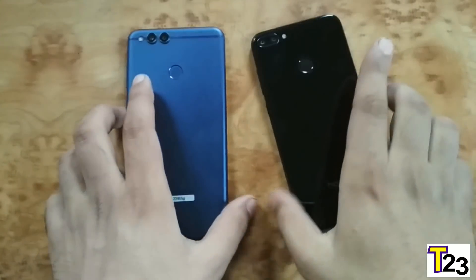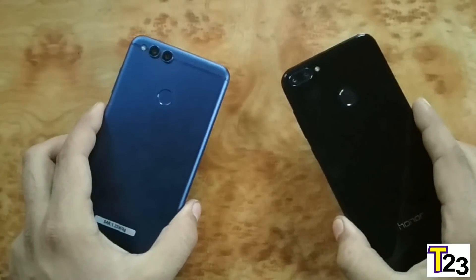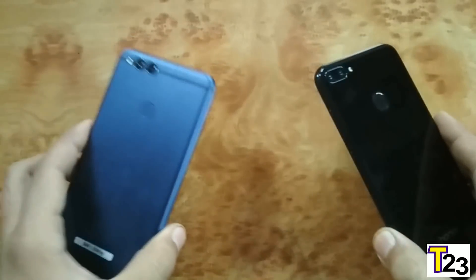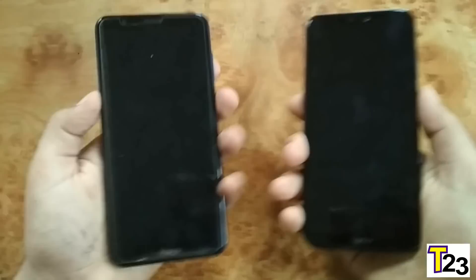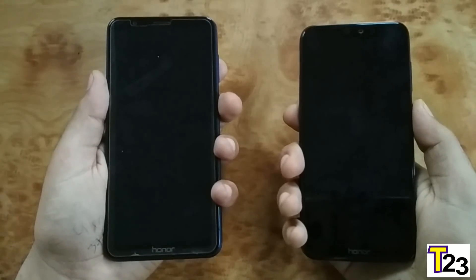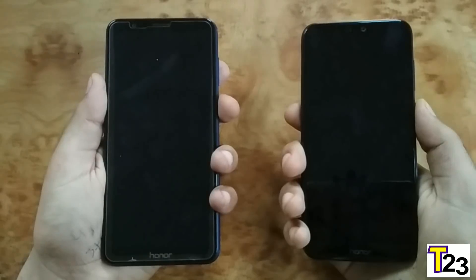Hello guys, welcome back. It's time to do another speed test comparison — this time it's Honor 7X versus Honor 9N. I've already done the speed test with Redmi Note 5 Pro; if you want to check that out, the link is in the description. Both phones have the same processor, Kirin 659, and both have 4 gigs of RAM. Let's get started with the boot-up test as always.